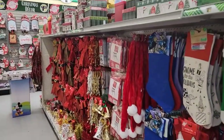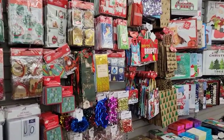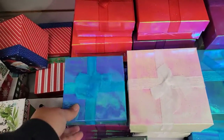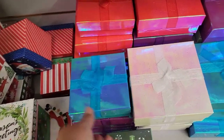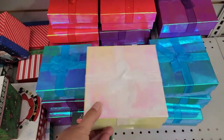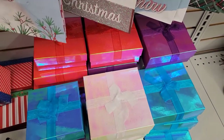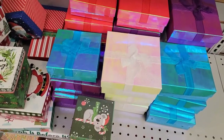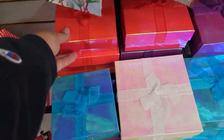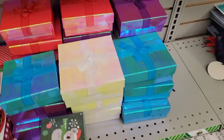Hey everybody, welcome back to my channel! We are doing a Dollar Tree walkthrough today, just seeing what's new. They've got these neon boxes out right now — really, really pretty. These would be cute to give to the young ones for Christmas or birthdays. I love how they're iridescent with different colors. Very pretty, and they've got different sizes.